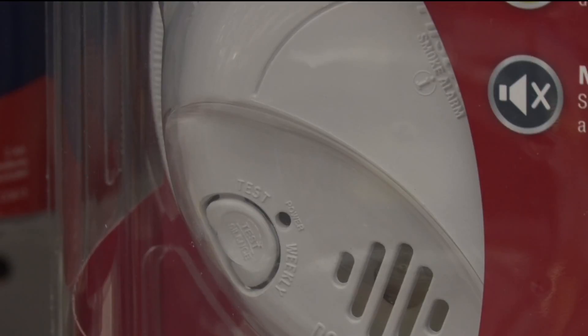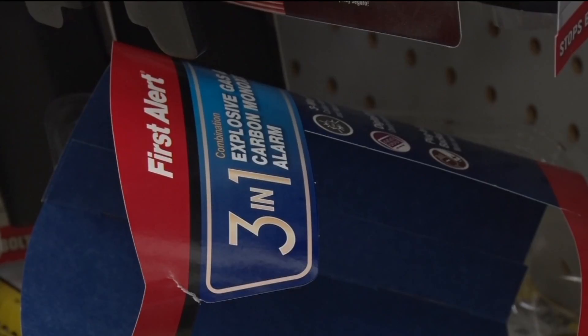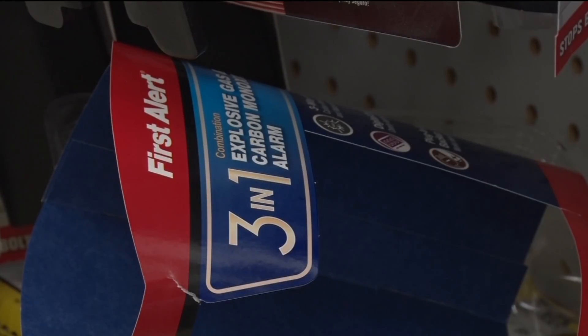Minnesota state regulation says that there should be one detector in each bedroom and common room in a house. At a minimum, we want to see one. But if you already have the detectors, then comes the other part — making sure it works properly.